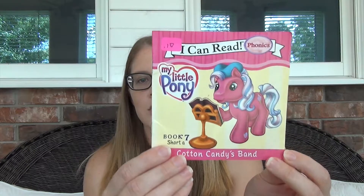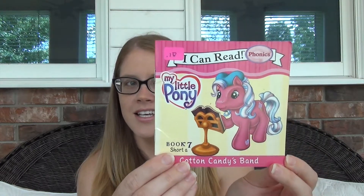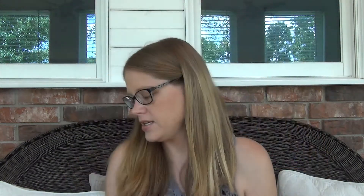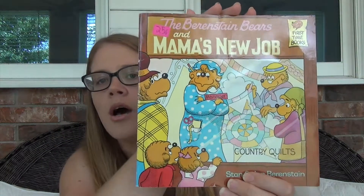Now here are the ones I got at the bookstore. The first one my two-year-old picked up and would not put down, so I bought it — it was 10 cents and it's a My Little Pony I Can Read book. Then this one was 25 cents — Goldilocks and the Three Bears; I don't think my son has heard that story yet. I also got The Berenstain Bears and Mama's New Job — we don't have this one — it was 25 cents.